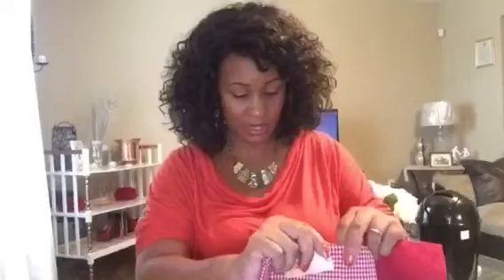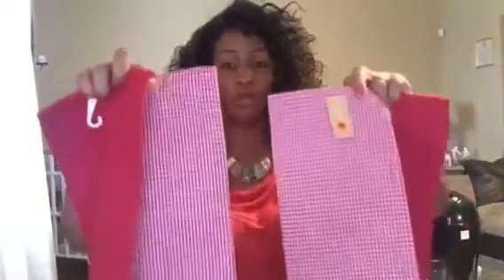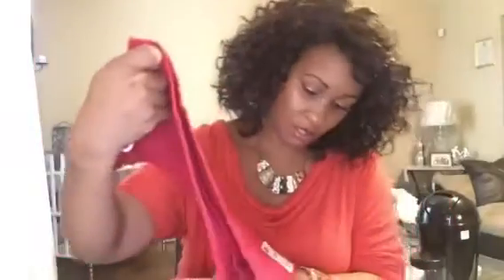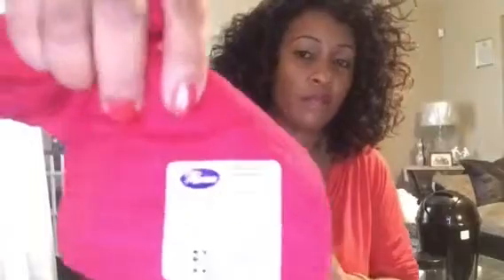They're kind of plain right now, but I thought about maybe putting a monogram on them with these cute little tiles here from Roses. They were $0.50 a piece. They're $0.50 a piece.